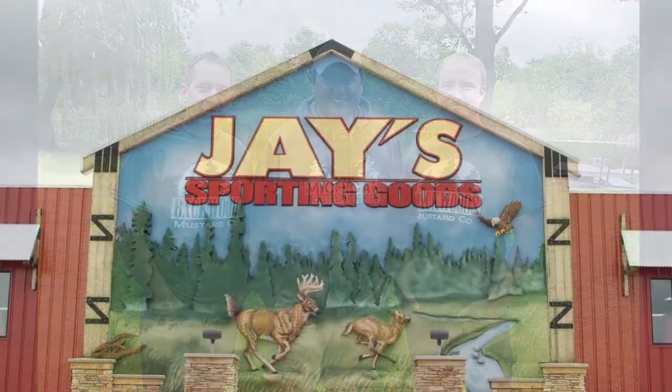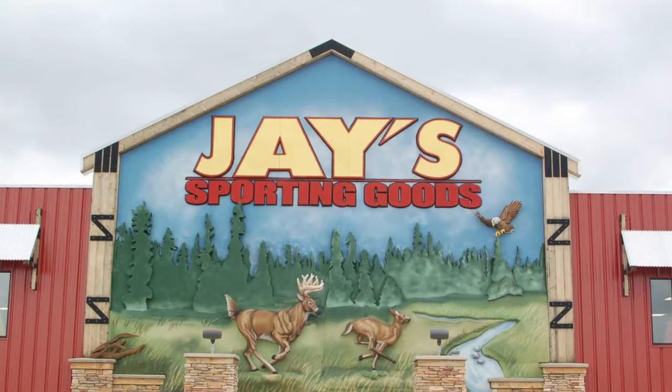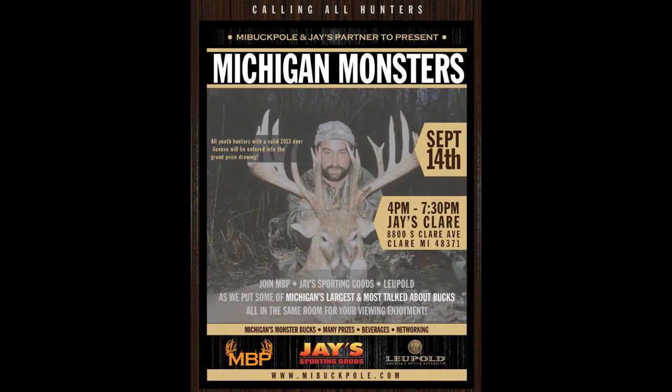You might have seen the Backwoods Venison Kebabs recipe on Michigan Out of Doors TV, and they recently took part in an event at Jay's Sporting Goods in Clare, in partnership with M.I. Buckpool, called the Michigan Monsters Event.